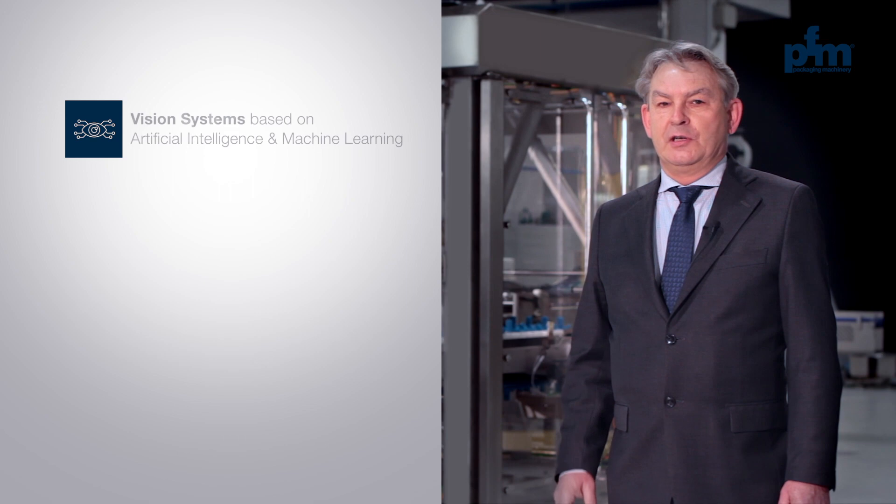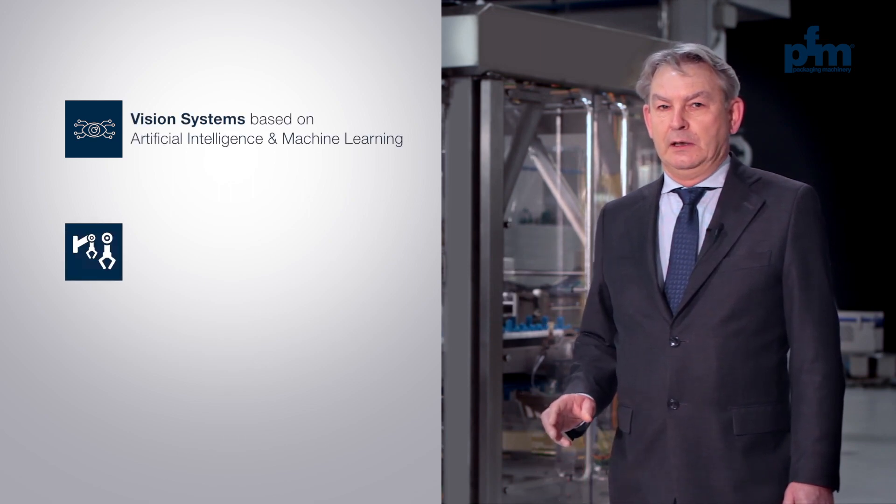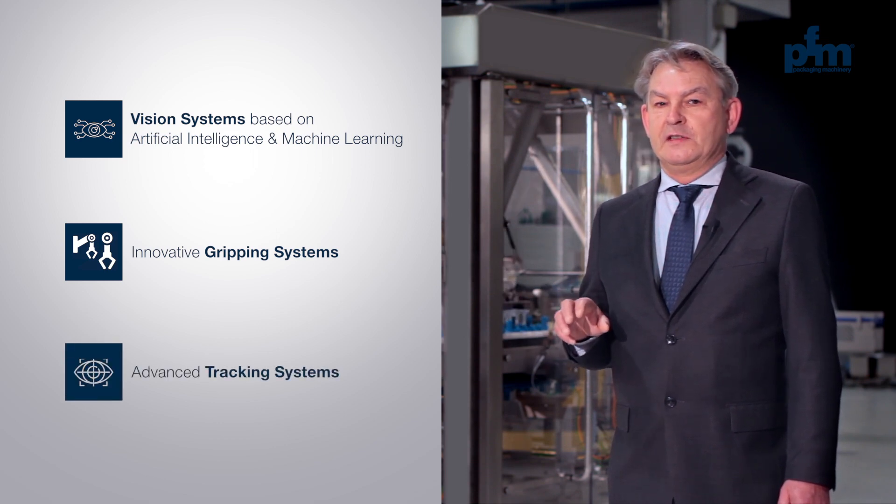Integrating state-of-the-art vision systems based on artificial intelligence and machine learning, innovative gripping systems, and advanced tracking systems in the gripping and depositing phases.